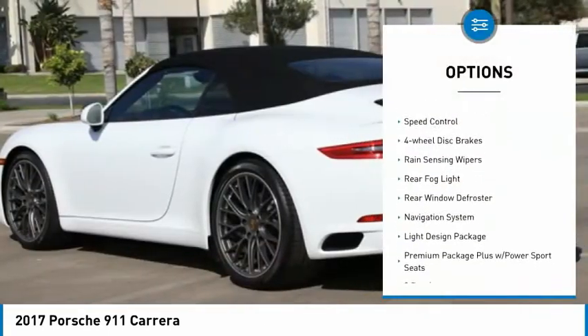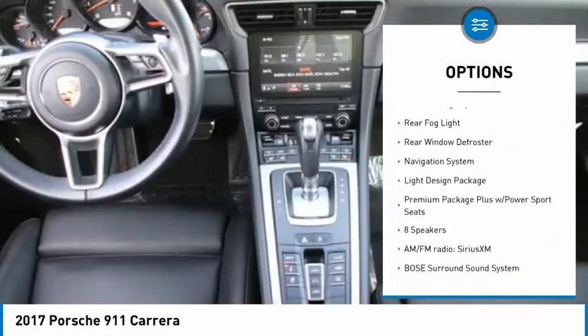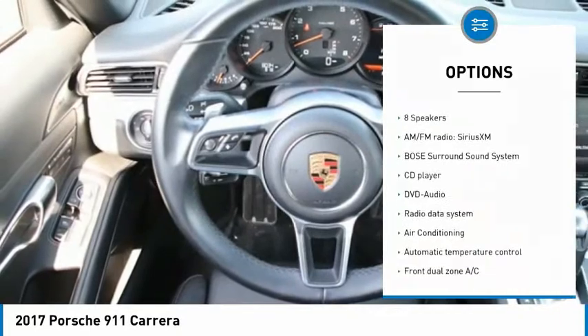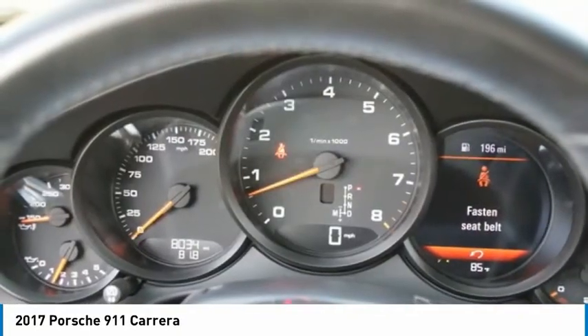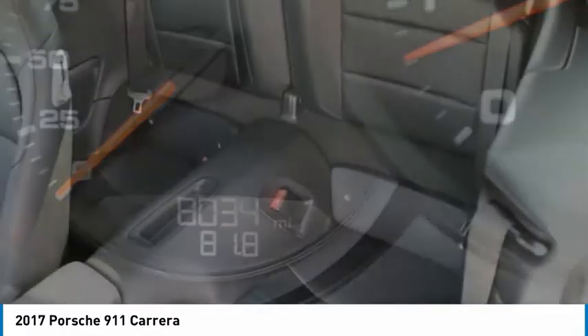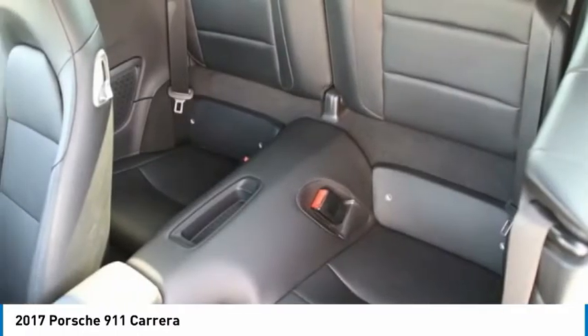Here are some of this vehicle's great options: electronic stability control, brake assist, traction control, remote keyless entry, speed control, four-wheel disc brakes, rain-sensing wipers, rear fog light, rear window defroster, and navigation system. This beauty will make even your house keys jealous — drive it today.